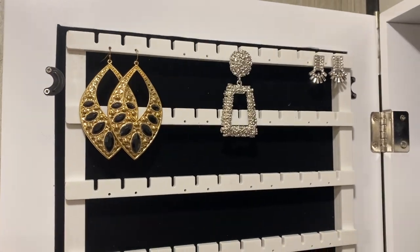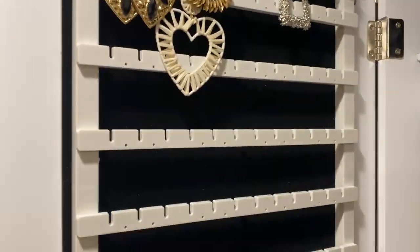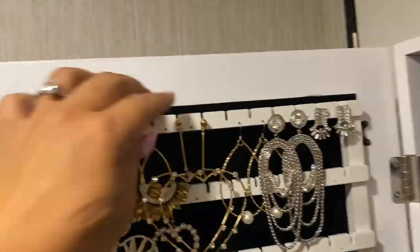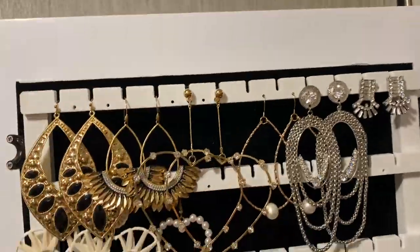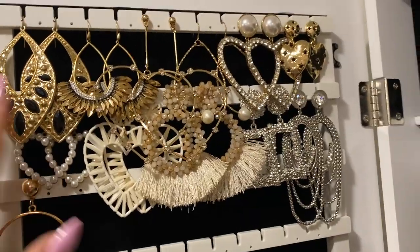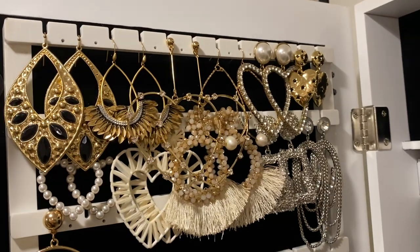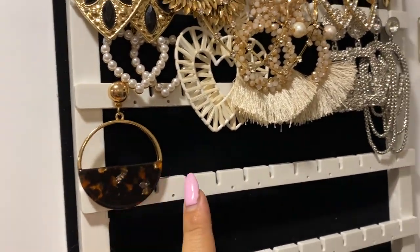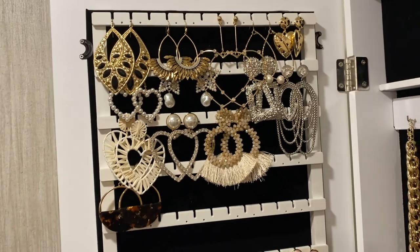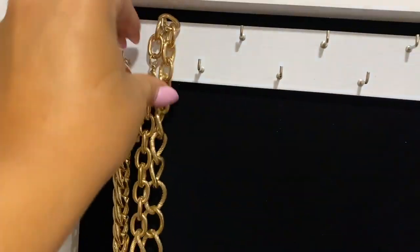I'm just playing with the earrings, seeing where I want them to go, deciding which colors I want first. Normally in my closet I do black, white, gray, then pink, red, maroon, then blues — that's my rainbow system. In here I just couldn't decide at first, but I ended up going with what I normally do. I kept rearranging periodically to make it look as best as possible, because I want it to feel good when I open it — it makes me want to put things away more too.